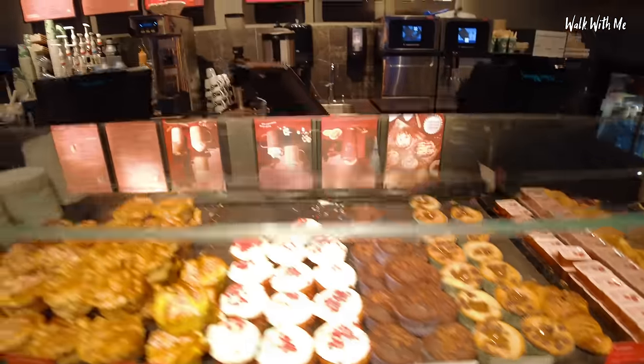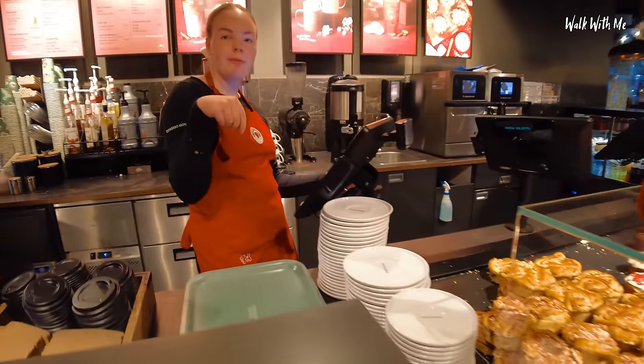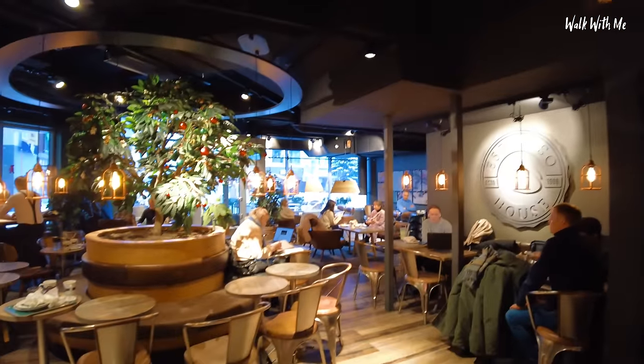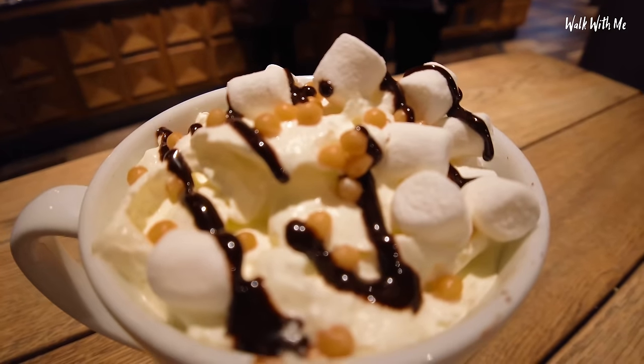Can I get a Rocky Road Hot Chocolate, please? Yeah, that's all - thanks. Do you want the peel on top? Yes please. This is a Rocky Road Hot Chocolate. I'm trying not to get it all over my nose. I don't think I actually got any hot chocolate just then - I'm still getting through the cream.